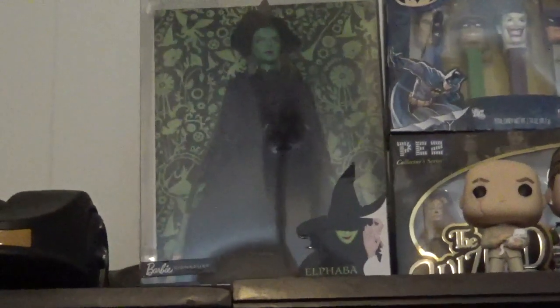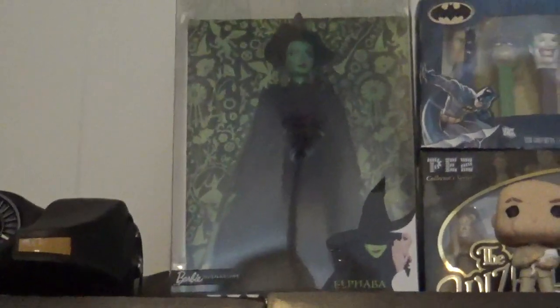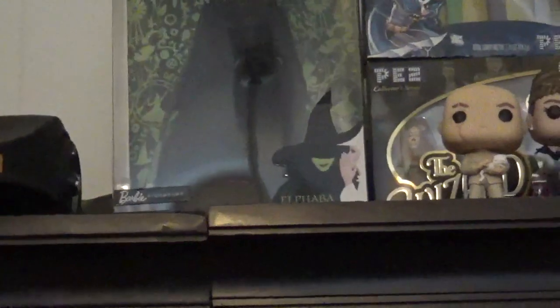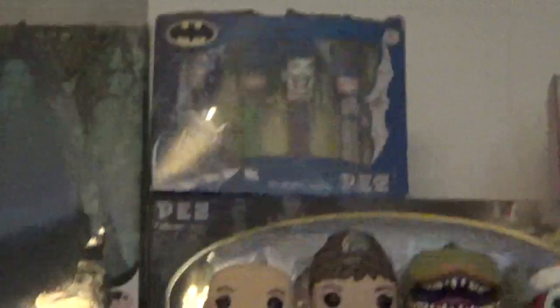I used to have a bunch of Wizard of Oz Barbies as a little kid. I'm really excited for that Wicked movie. I have a spot for these two Funko Pop Wizard of Oz that are going to be coming in in a few months. There's Batman Funko Pez dispensers — the top is open, but the Wizard of Oz anniversary one is still in mint package. And I have this Margot Robbie Barbie — the package is pretty damaged, but I got it at a good price.